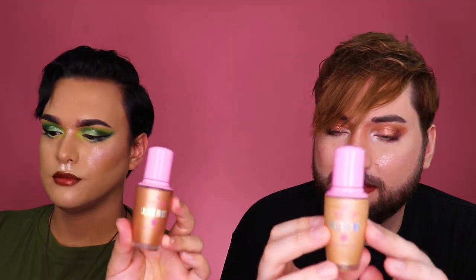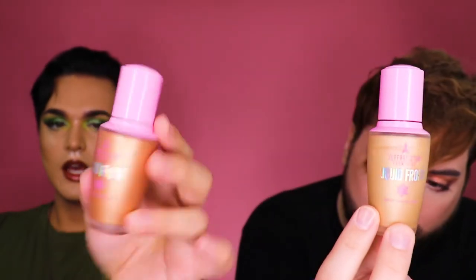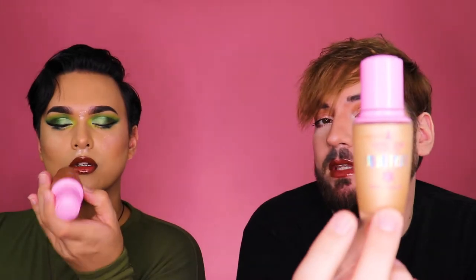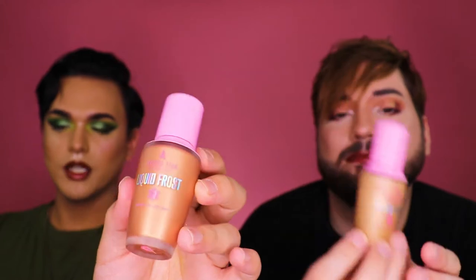I feel like we can go on with Liquid Frost — get all the liquids out of the way. Jeffree Star Cosmetics Liquid Frost: I have Canary Bling, a yellowy gold, and I have the shade Goddess, a very deep bronzy gold color. I accidentally put a huge drop on one side so now it looks like I'm trying gold. Honestly I don't have enough.